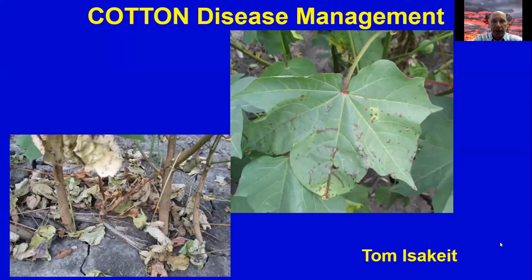On cotton disease management, Tom Isaake has been with the extension service for a long time and does a tremendous job in outreach programming and keeping an eye on unique situations where diseases may be popping up, whether viruses or bacterial blight — which can definitely be a problem in that Coastal Bend and throughout eastern Texas. Tom is regularly funded from the state support committee and is well recognized for his accomplishments.